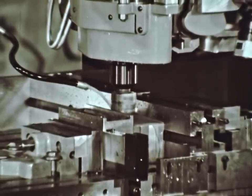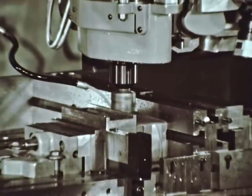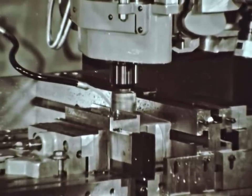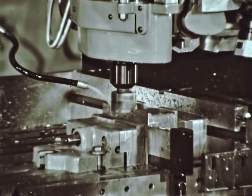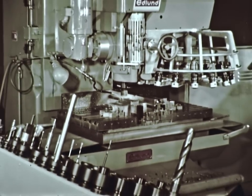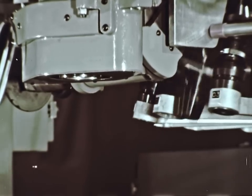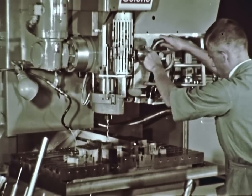Sturdy construction of the machine, the spindle, and the table assures table positioning accuracy to a thousandth. Repeatability is half a thousandth. After the slots are milled, the tape control system automatically replaces the cutter with a three-eighths drill. Time for tool change? Five seconds.